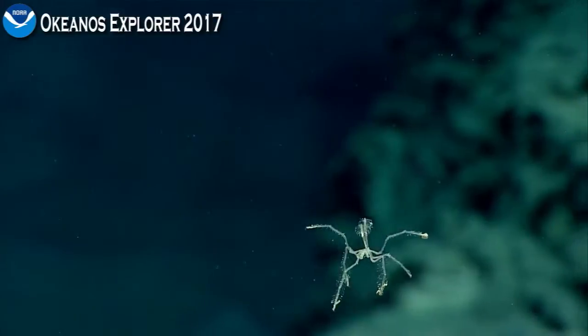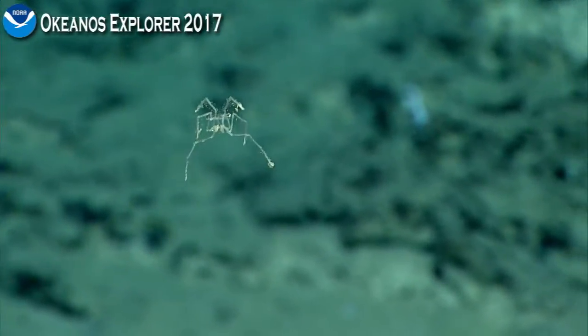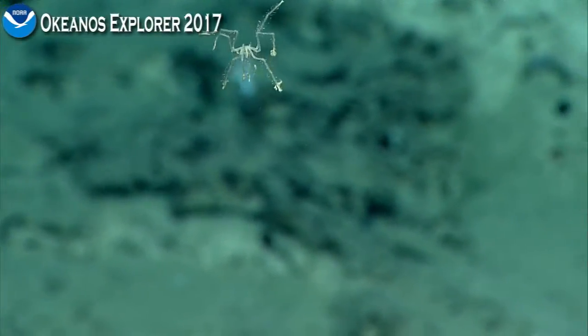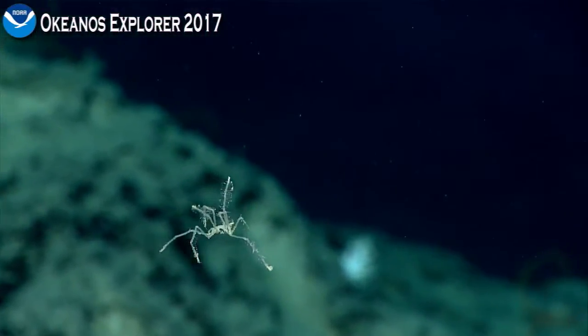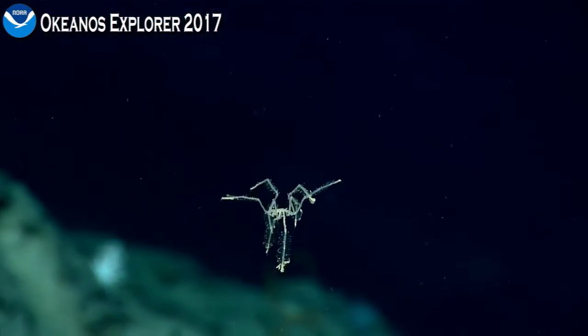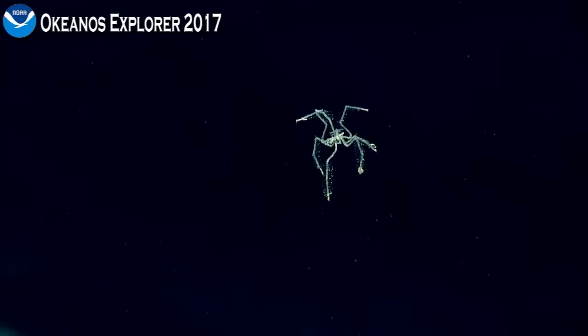Drifting away slowly. Tina thinks this is from the order Pantopoda — she may be using that name as an alternate name for pycnogonid. The translation of Pantopoda is 'all legs,' so it's a very appropriate name.